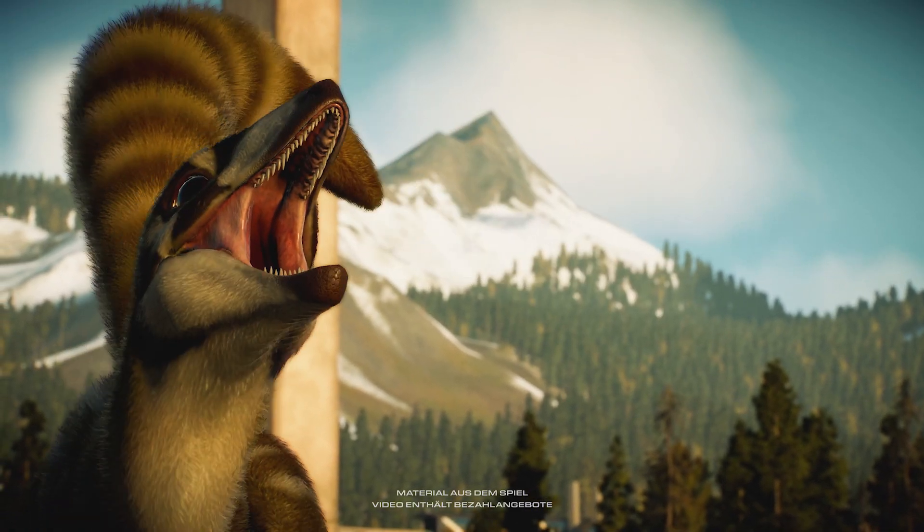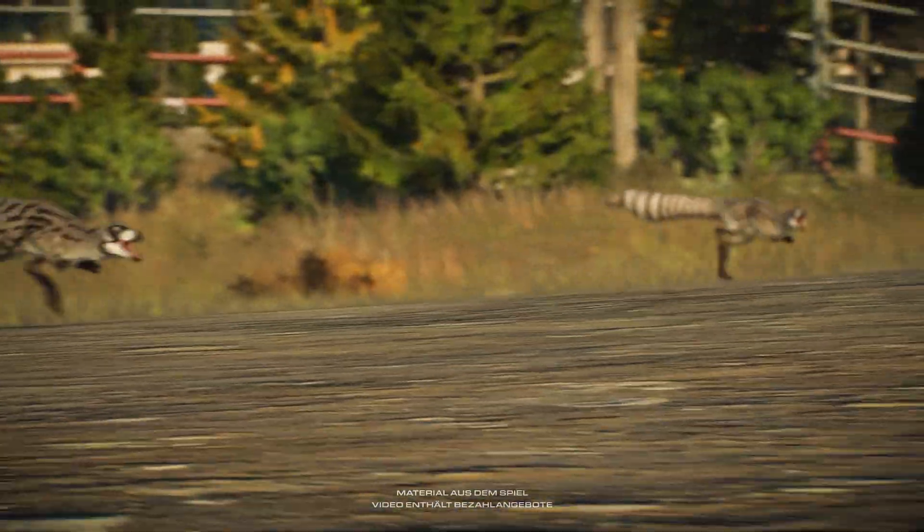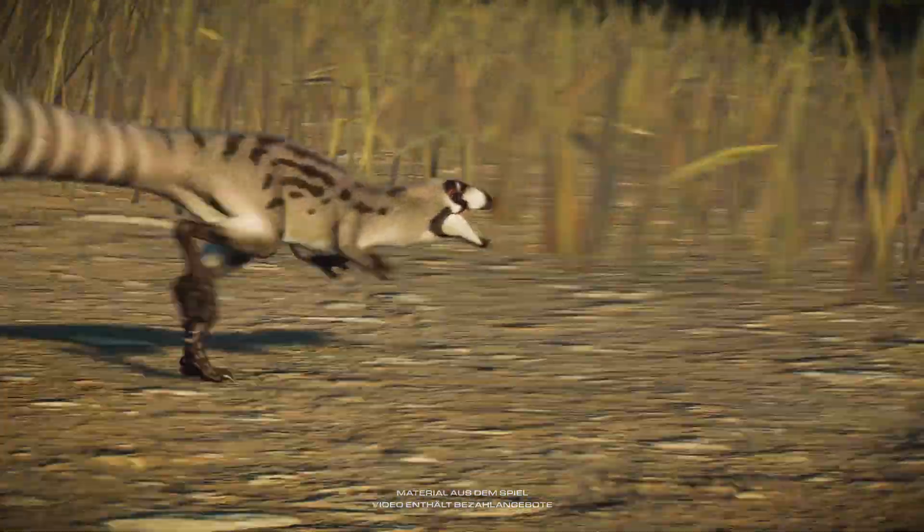The Sinoceropteryx. Small, agile, carnivorous. Up against one, prey might stand a chance, but against a pack, perhaps it won't be so lucky.